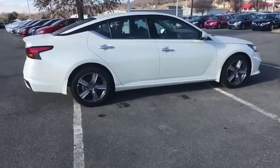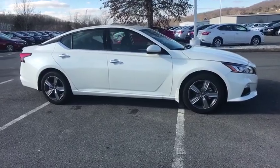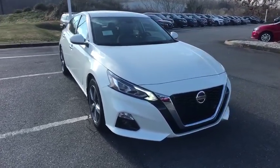Here are some of this vehicle's great options: traction control, dual airbags, power steering, air conditioning front, heated and cooled front seat, four wheel disc brakes, center armrest, fog lights, power windows.